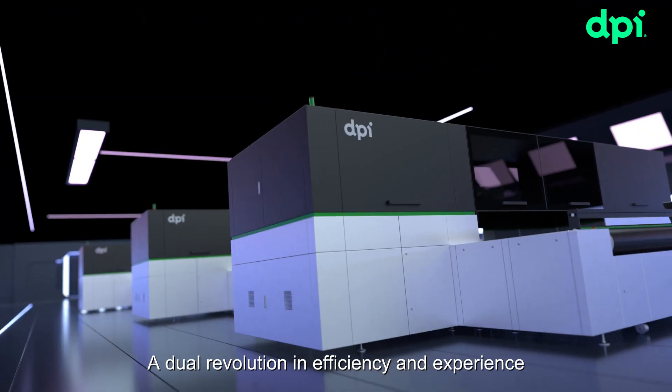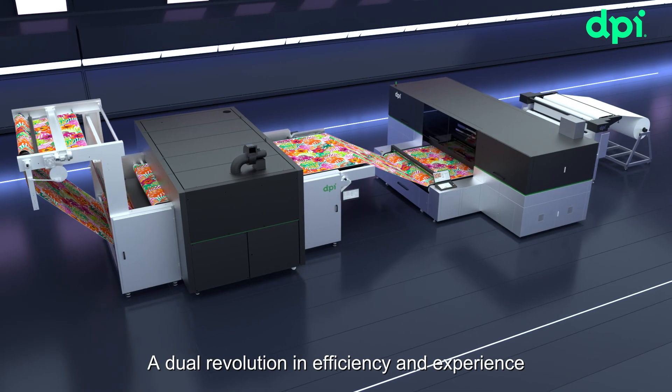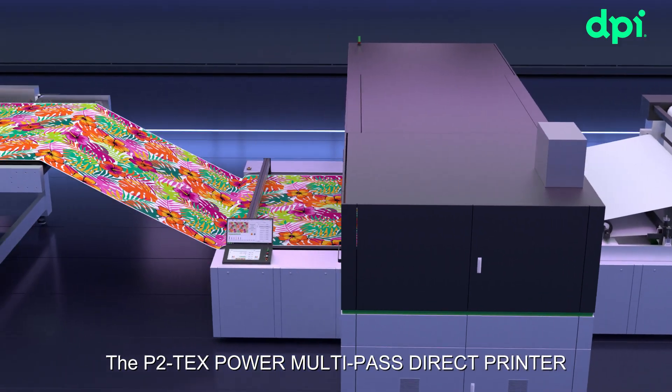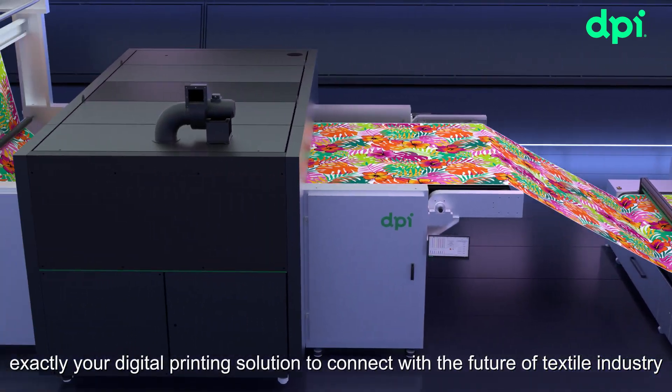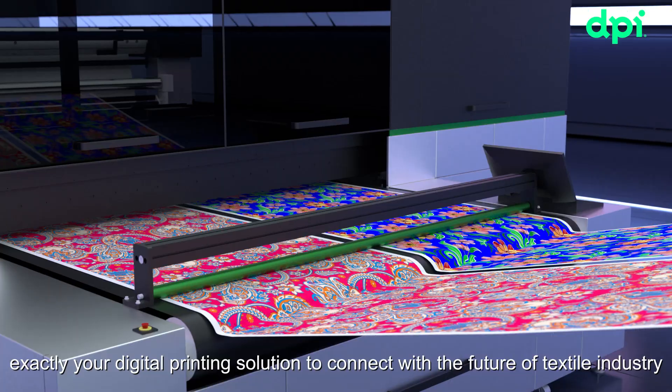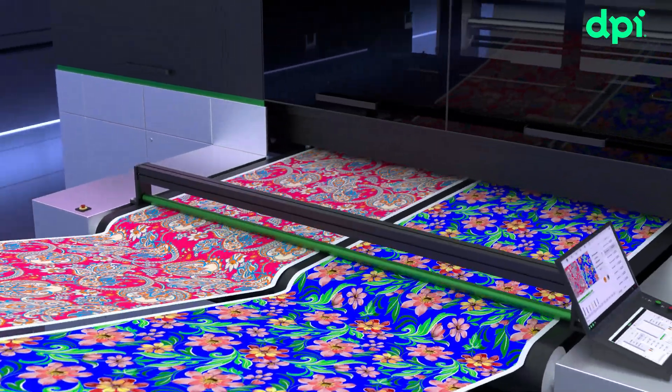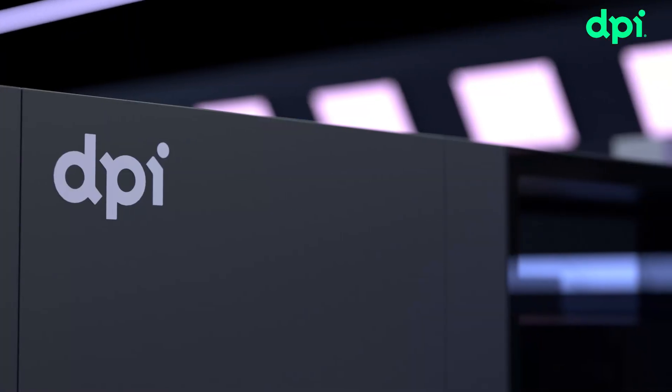A dual revolution in efficiency and experience. The P2TEX Power Multi-Pass Direct Printer — exactly your digital printing solution to connect with the future of the textile industry.